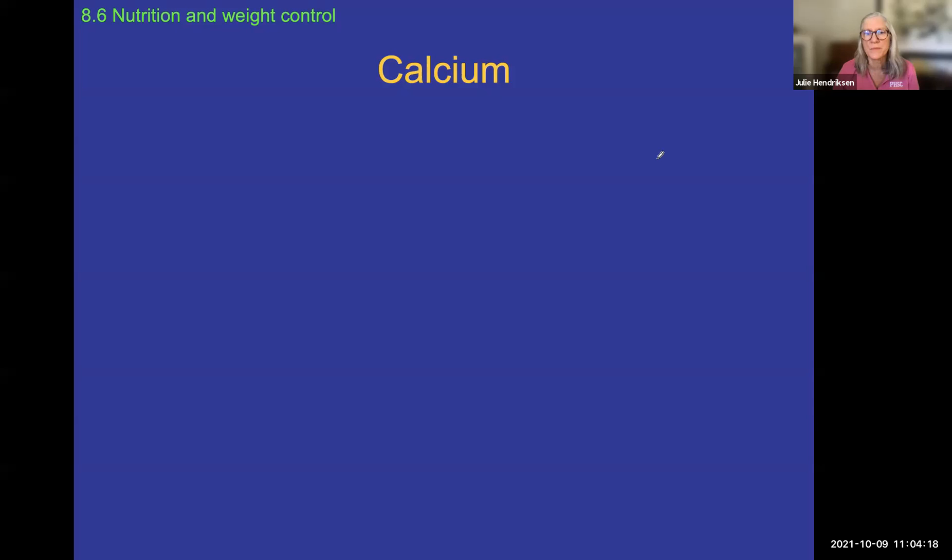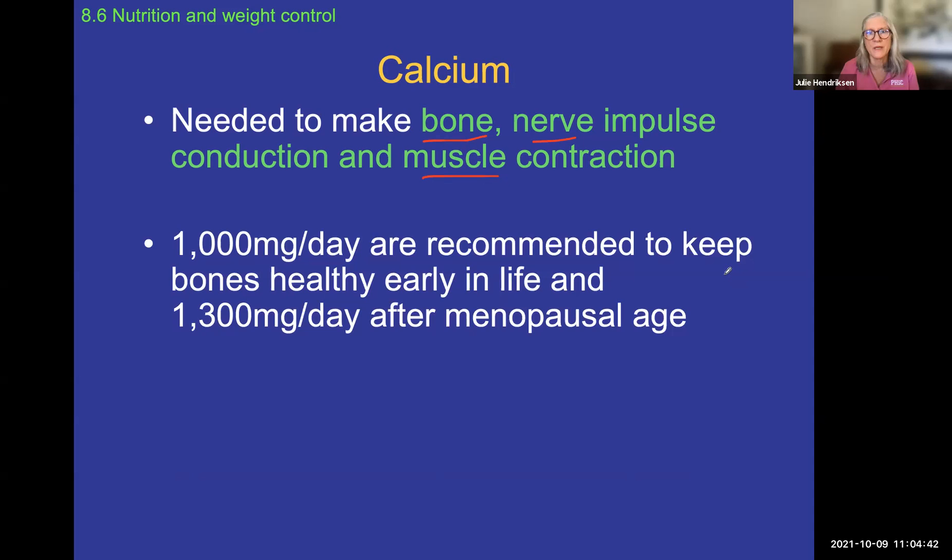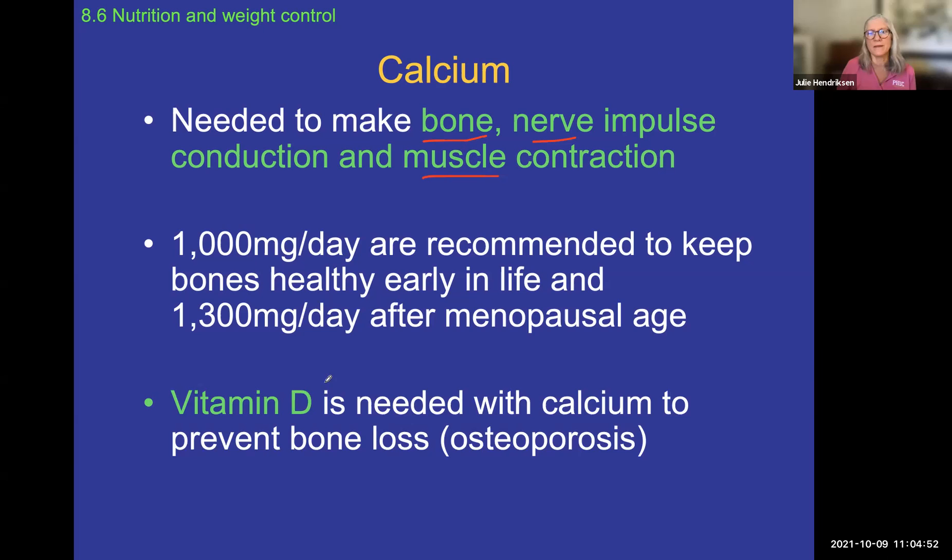Calcium is essential for nerve and muscle activity. We store calcium in our bones — calcium phosphate hardens bone tissue, so it's important for making bone hard. Calcium needs change slightly throughout life, but we always need it. Vitamin D — a different nutrient we'll discuss shortly — is needed alongside calcium to help us maintain strong bones throughout life.